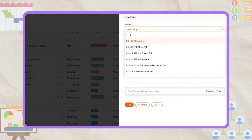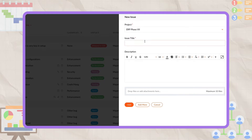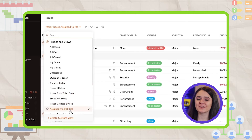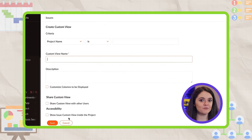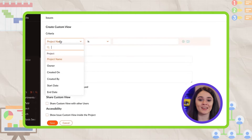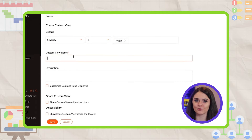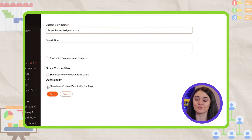Anyway, the first thing that I noticed was that the task search needs improvement. Users who go into their projects can only search for tasks that are within one particular project. Zoho Projects can improve this by creating a search function that allows users to extend their search to all tasks and displays this on a different page, regardless of what page the user was on.